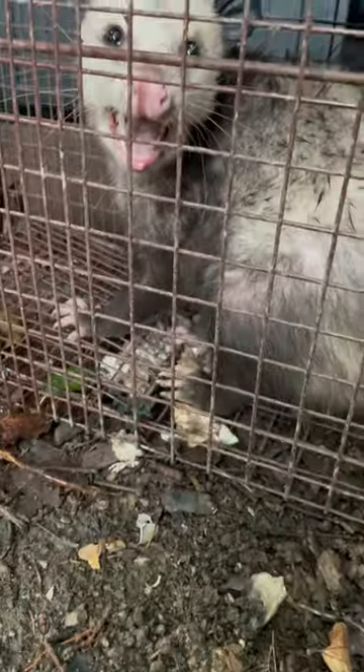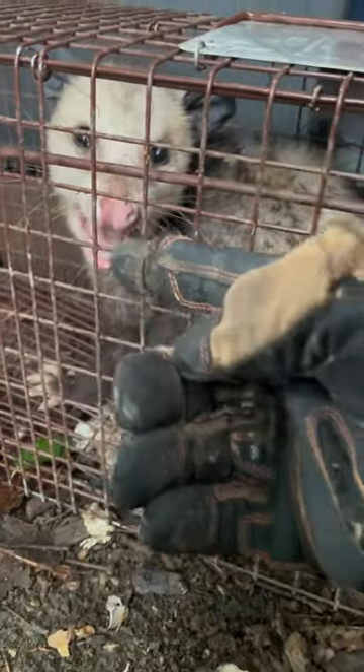Hello fellow viewers. As you can see, I trap animals, and right here we have an opossum. What makes me even happier as a trapper is that I didn't catch just one critter — I've captured two. The second one being a raccoon.